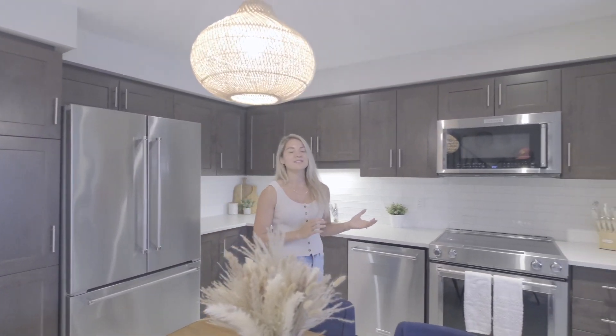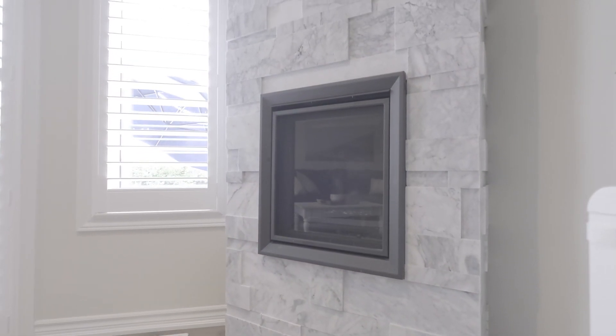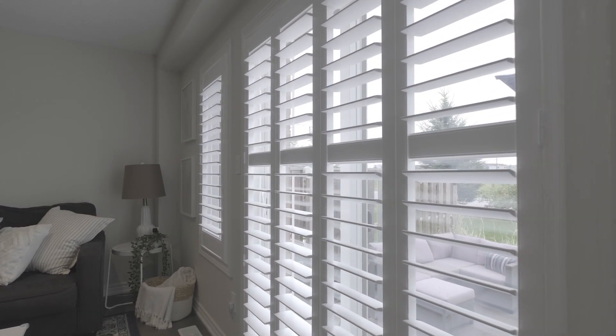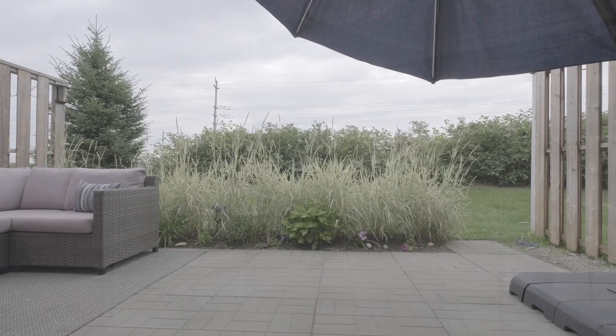This unit features many upgrades you won't find in others, such as quartz countertop, custom built-in natural gas fireplace, California shutters, and a private east-facing patio space to enjoy beautiful sunrises.